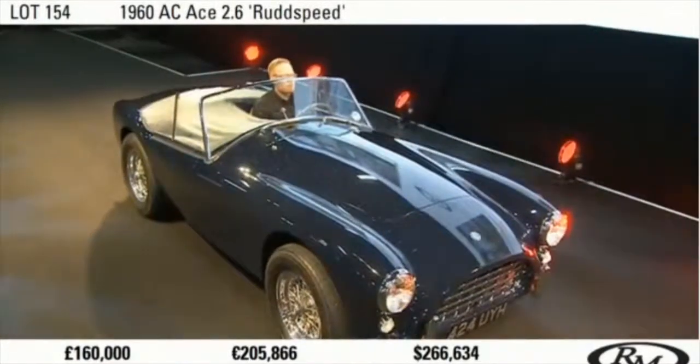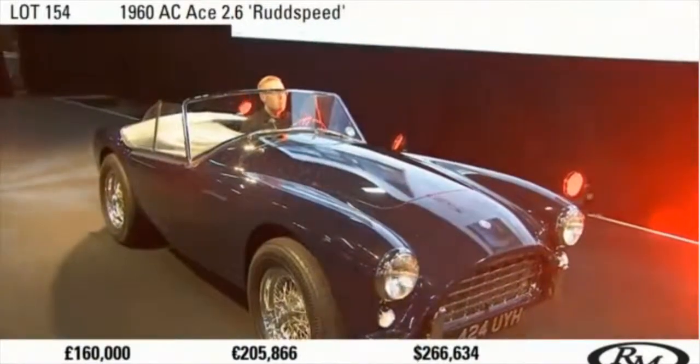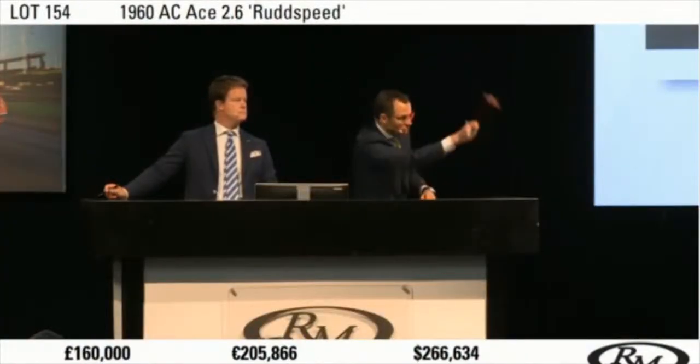Because it's going for the first time. And it's going for the second time, sir. Third and last time. At £160,000. Sold.